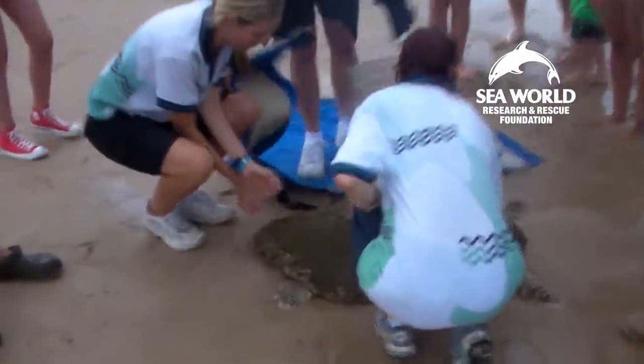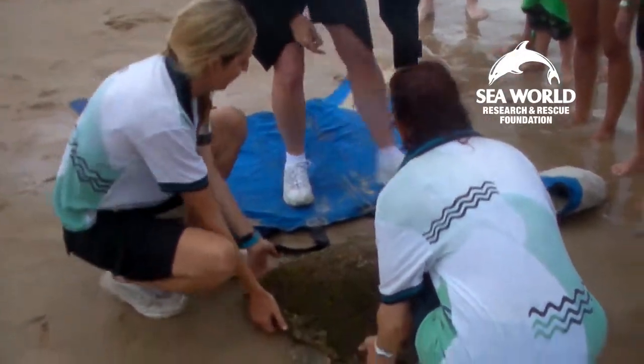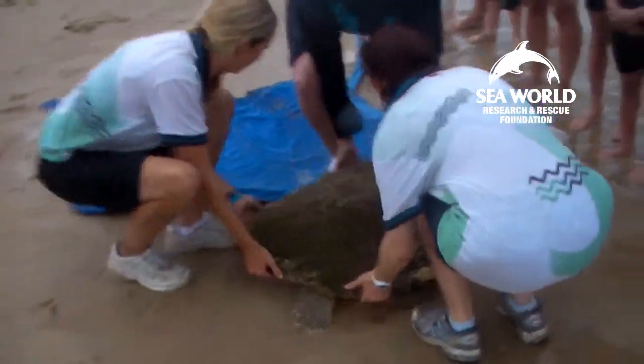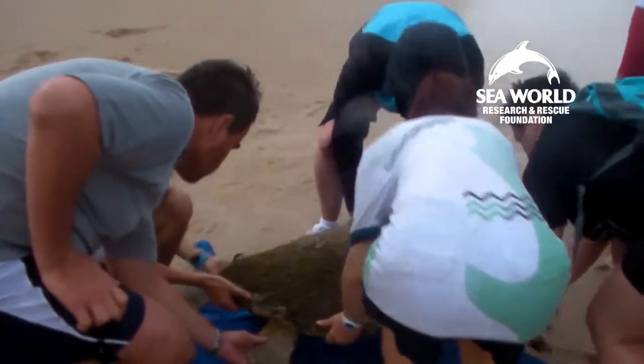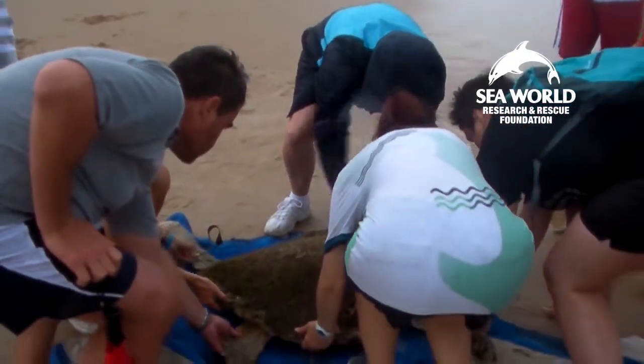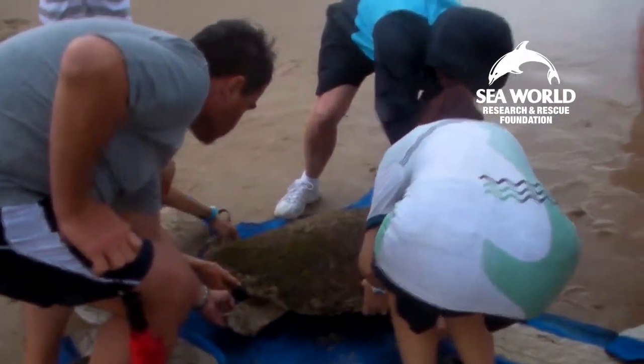You can't tell the sex of a turtle unless it has a really long tail. If an animal has a tail longer than 30 centimetres from the back of the shell to the tip of the tail, you can pretty well say that it's a male. But if it's less than 30 centimetres, like this turtle here, you can't say for sure if it's male or female unless you look at the gonads themselves.